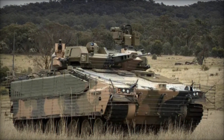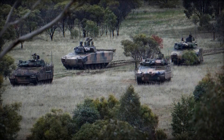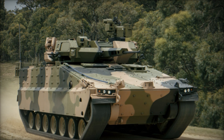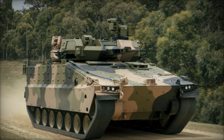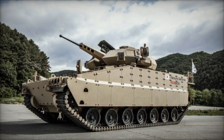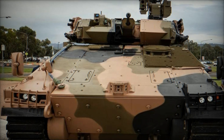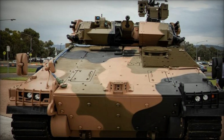The Redback IFV is part of a new generation of armored fighting vehicles designed to provide enhanced protection, mobility, and firepower for infantry units. The vehicle was developed by Hanwha Defense as part of Australia's Land 400 Phase 3 program, which aims to replace the aging fleet of M113 armored personnel carriers (APCs) with a modern, versatile platform. Hanwha Defense leveraged its extensive experience in armored vehicle design, including its work on the K21 IFV, to create the Redback. The vehicle is named after the venomous Redback Spider, symbolizing its lethal capabilities and agility.